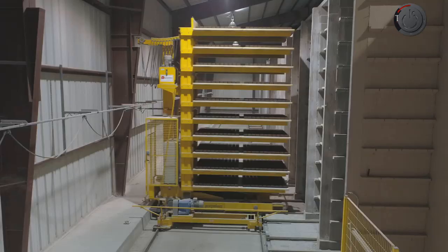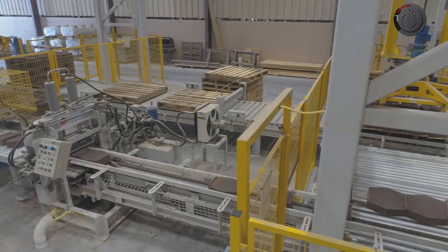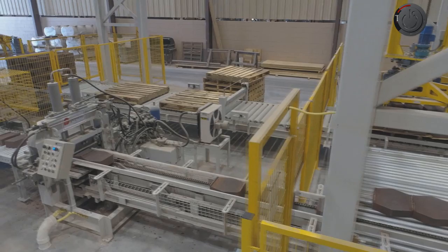The blocks can be designed into the desired shape. An automatic palletizing machine places the blocks on a conveyor belt and they are ready to be shipped. For a block manufacturer, this machine is a game-changer.